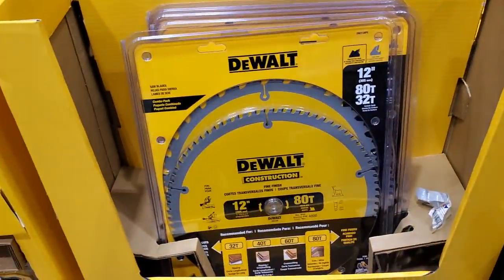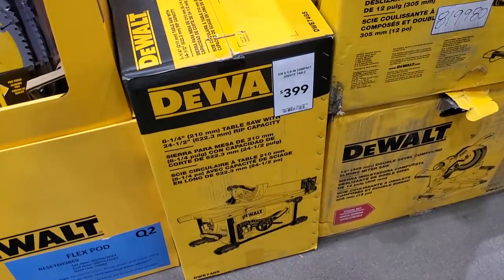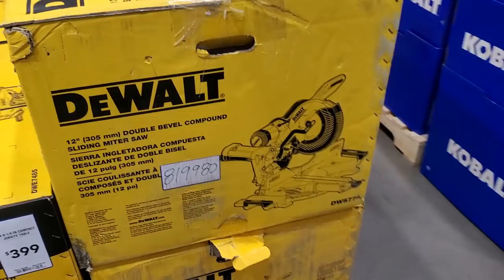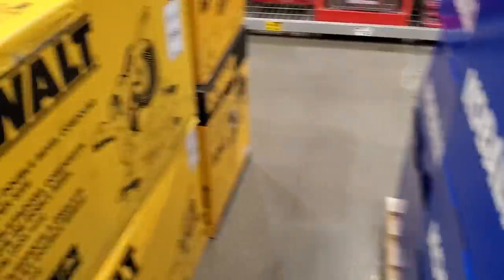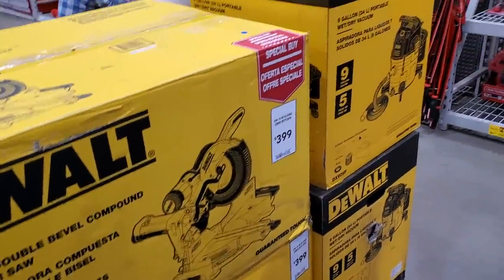$49.98 for the 12-inch blades — 82-tooth and 32-tooth. We saw those earlier. The table saw is $399 — it's an eight-and-a-quarter. The 12-inch double-bevel miter saw is $399. They've also got a DeWalt back there for $99 — looks really nice.